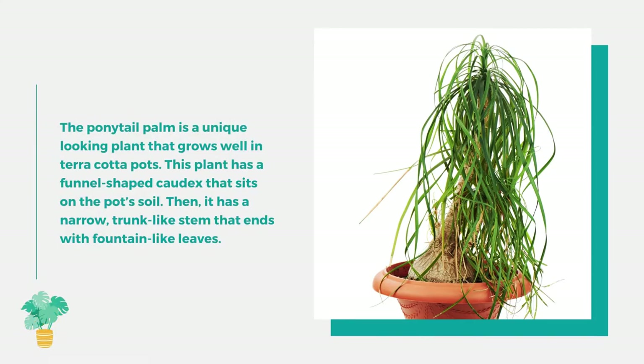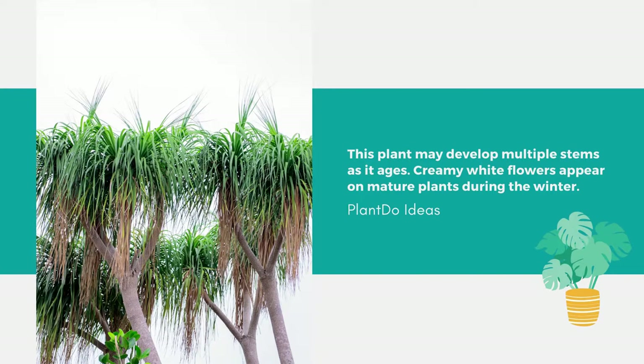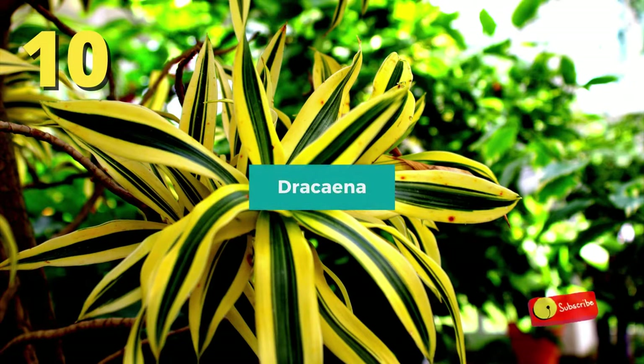Number 11: Ponytail Palm, or Beaucarnea recurvata. This unique-looking plant grows well in terracotta pots. It has a funnel-shaped caudex that sits on the pot soil, then a narrow trunk-like stem that ends with fountain-like leaves. The plant may develop multiple stems as it ages, and creamy white flowers appear on mature plants during the winter.